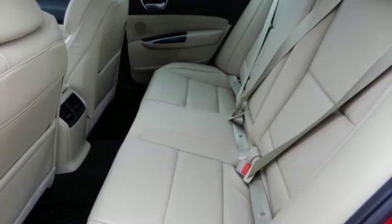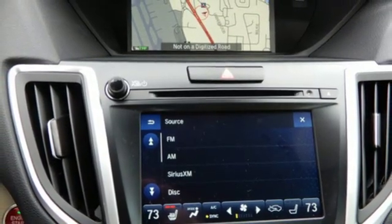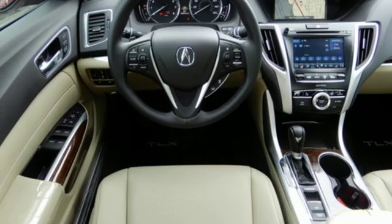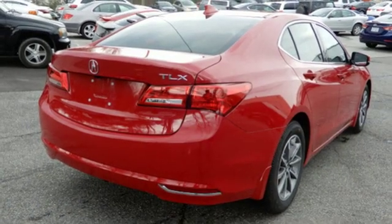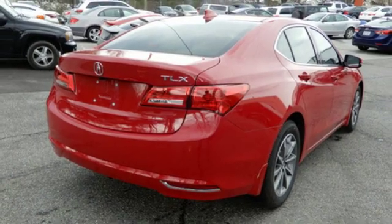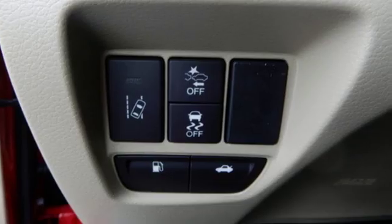Road & Track explains the TLX's suspension is a high point. It rides extraordinarily well with perfectly controlled body motions and isolated impacts, and it remains mercifully out of its bump stops on all but the worst bumps. At Acura, we manufacture exhilaration so you don't have to. Take it for a test drive today.